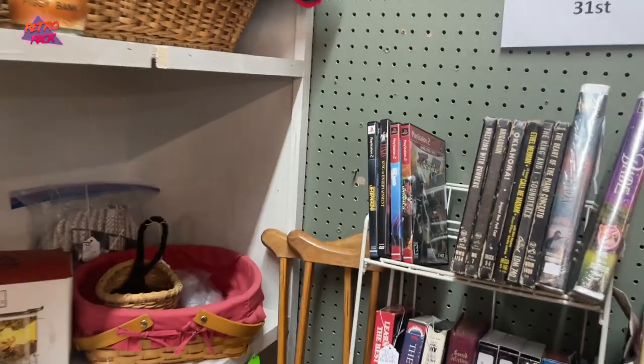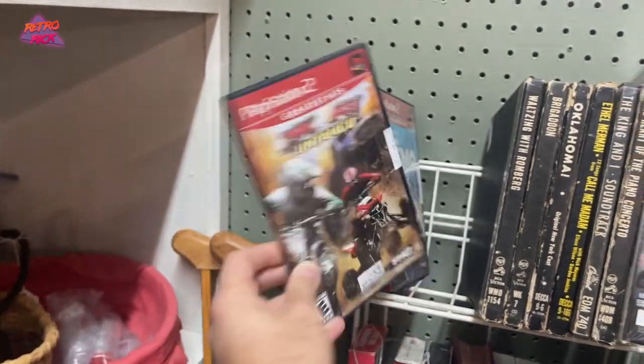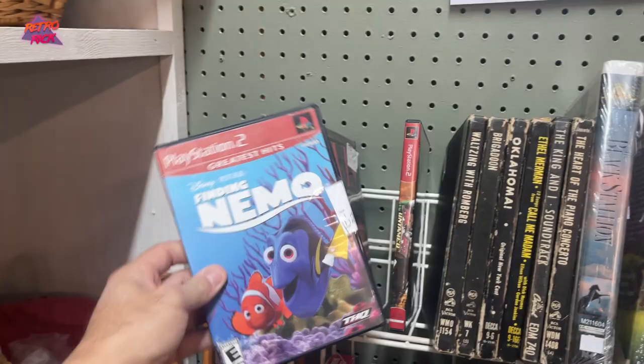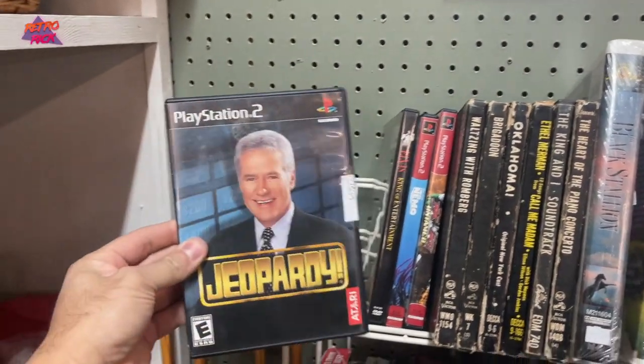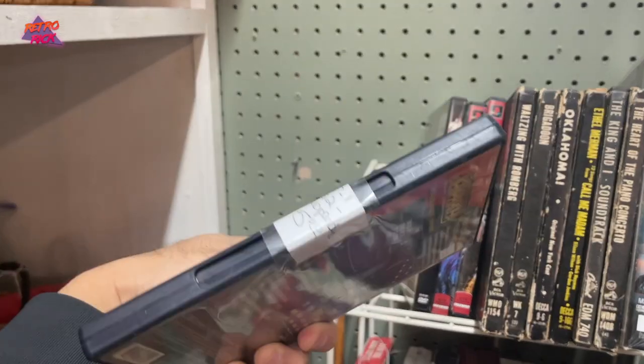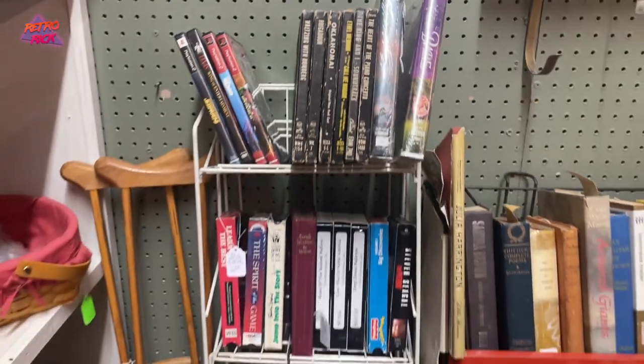Here's some games — 25% off. I'm pretty sure these are the same games that have been here for a long time. Six bucks — Finding Nemo. I feel like this was six bucks last time. Yep. These will be here for a long time. Jeopardy, the one on the Wii U, is worth something. This one, I don't believe, is worth anything at all. Those games are going to be there until the end of the world.